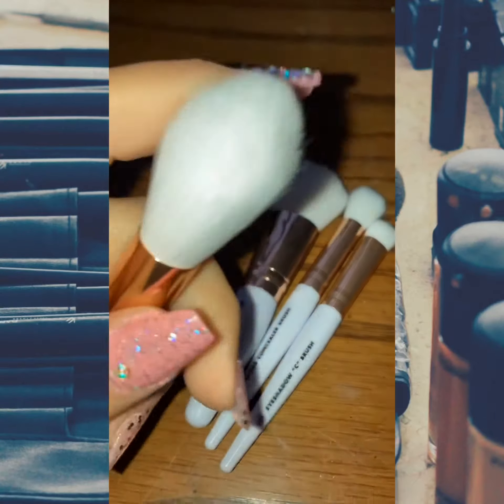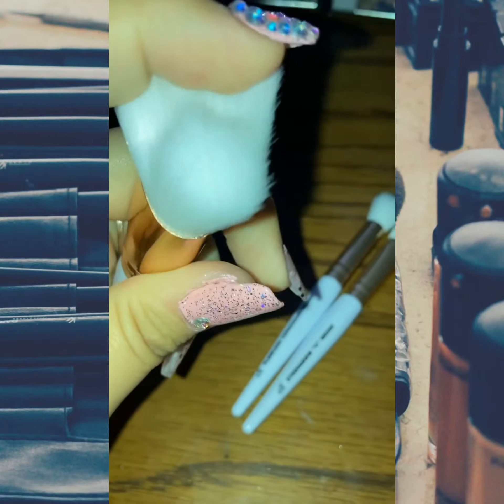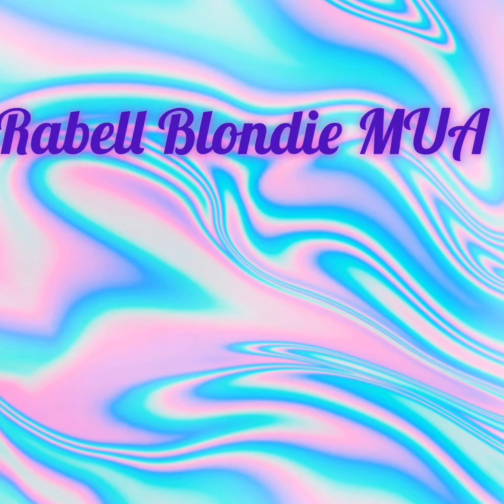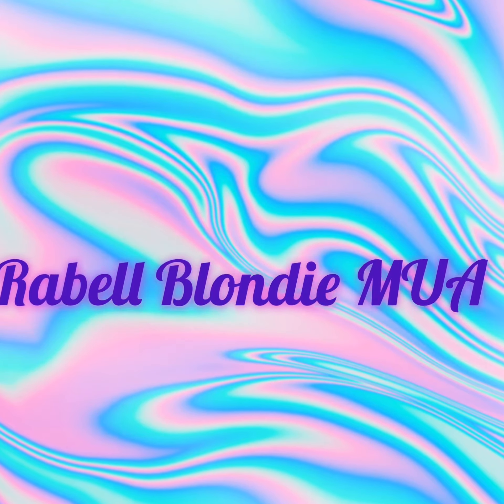I also got these e.l.f. brushes — it was like four for ten dollars. They're really soft, super nice, and cute. They're white with little gold details. Thank you guys so much for watching my Target haul, hope to see you again soon for another video — love you!